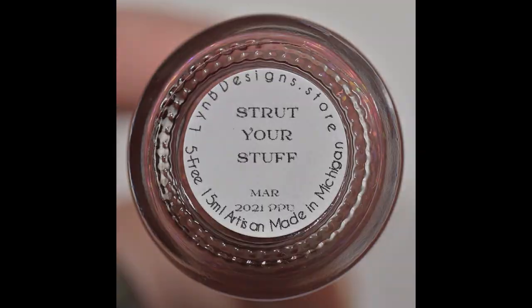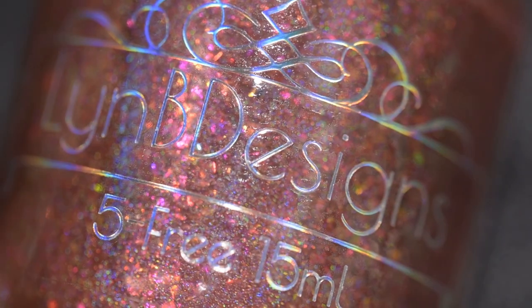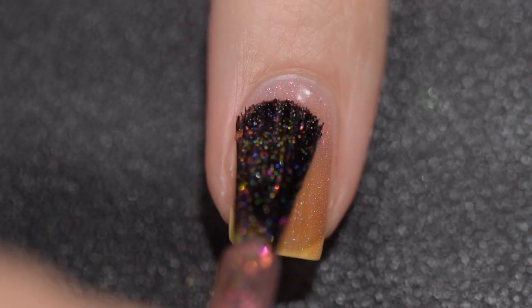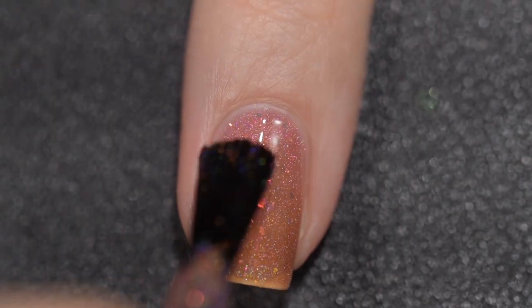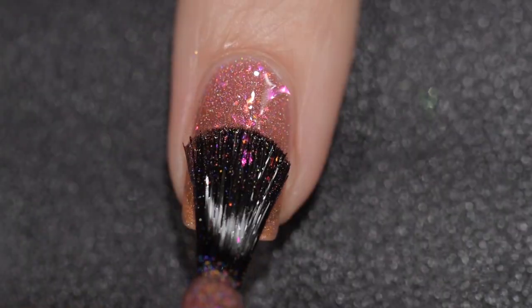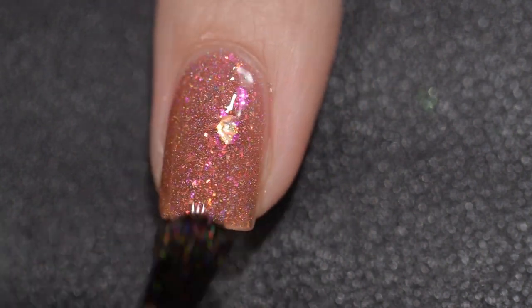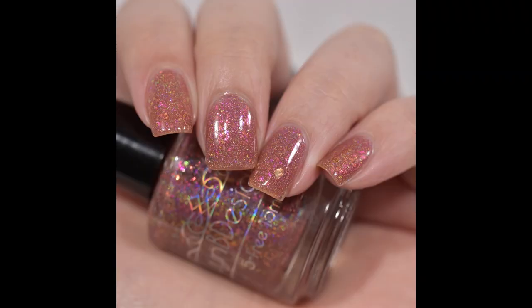Next up is Lynn B Designs Strut Your Stuff. It's going to sell for $12, comes in a 15 milliliter bottle, and there is no cap. This was inspired by roosters and their beautiful plumage. It is described as a rusty brown to red base filled with scattered hollow red to orange to yellow shifting flakes and green to orange to gold shifting flakes. This polish had a wonderful formula — it starts off a little sheer on the first coat but builds to a nice full opacity in three. The flakes are beautiful, it won't dry textured, and it won't be difficult to remove. There you have my final swatch in three coats and a glossy top coat.